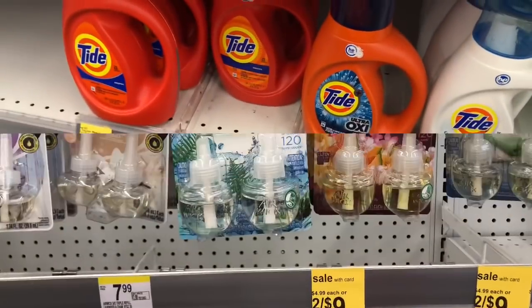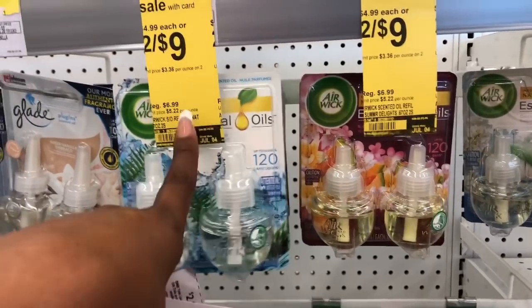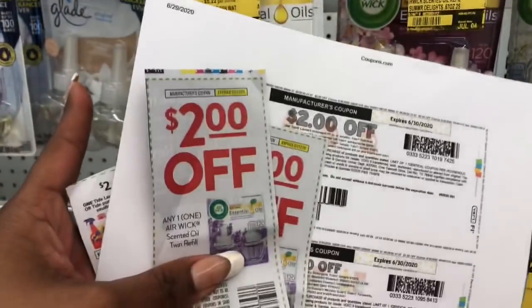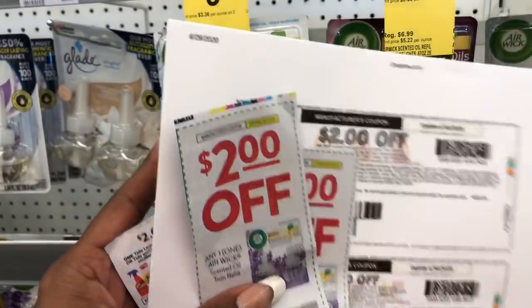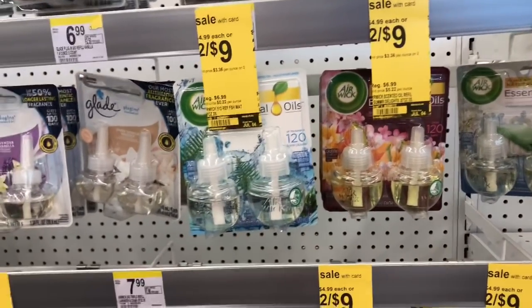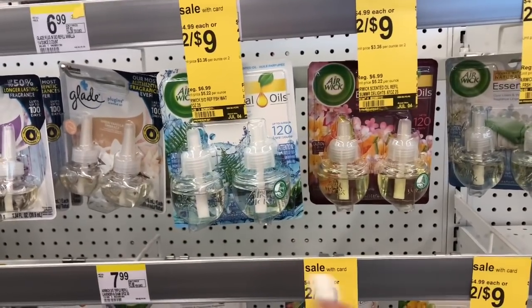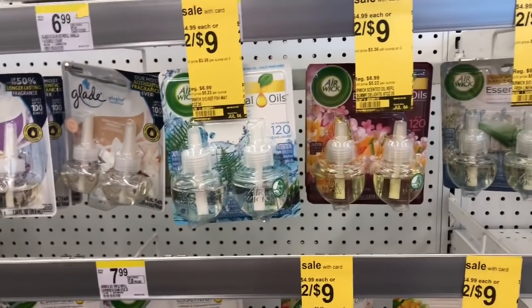Something I definitely use in the house is the Airwick scented oils. These are on sale two for nine dollars, and we have two dollar off one coupons from the Smart Source 6/14 insert, so I'm going to pick up two and get them for two for five dollars. I also have in my Walgreens app a spend $20 get 5,000 points offer, so I'm going to stack that with this deal. I just need one more small item to get over that $20.